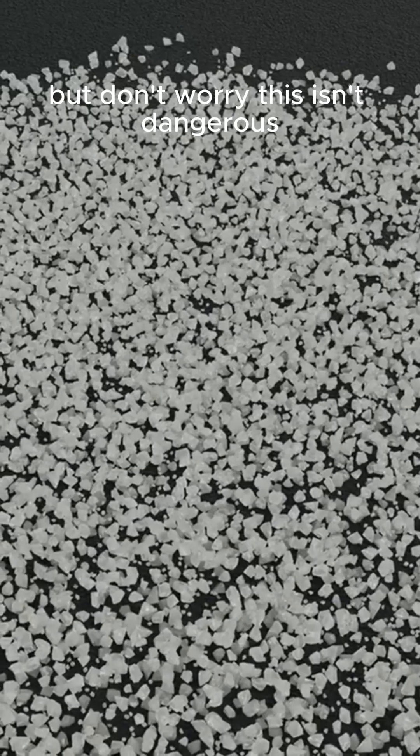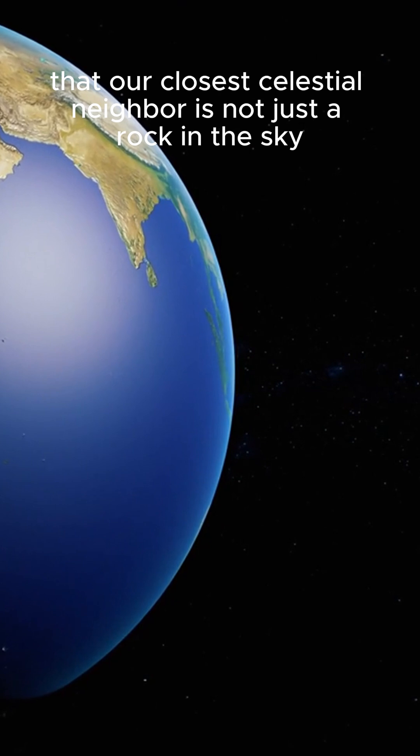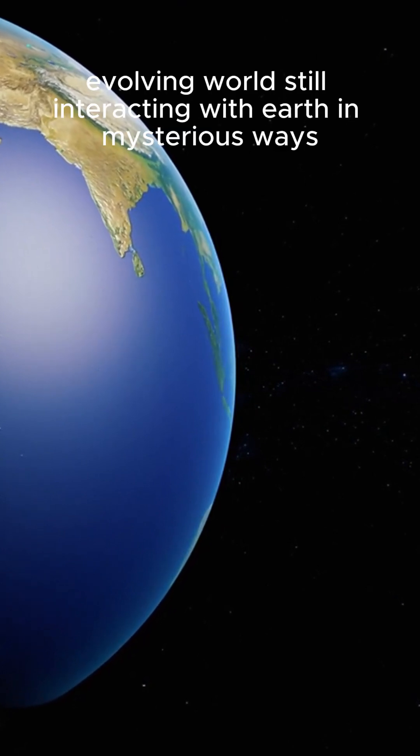But don't worry, this isn't dangerous. The moon's tail is harmless. In fact, it's beautiful — a quiet, glowing reminder that our closest celestial neighbor is not just a rock in the sky, but a dynamic, evolving world, still interacting with Earth in mysterious ways.